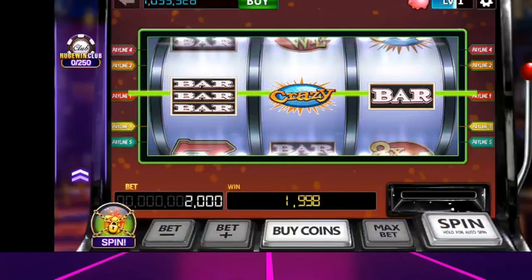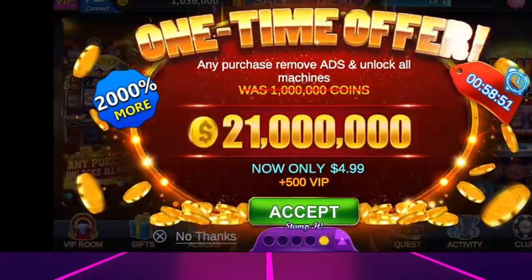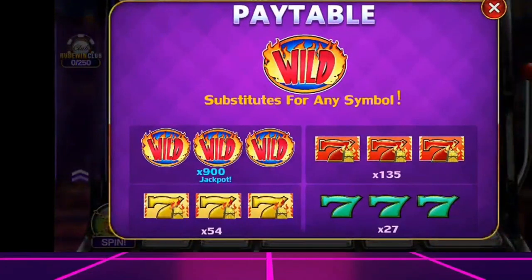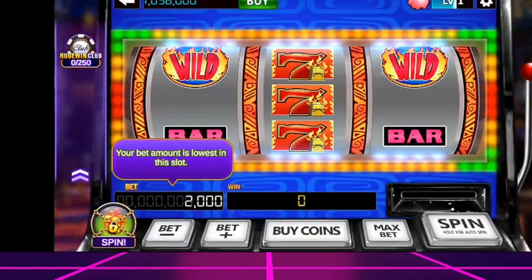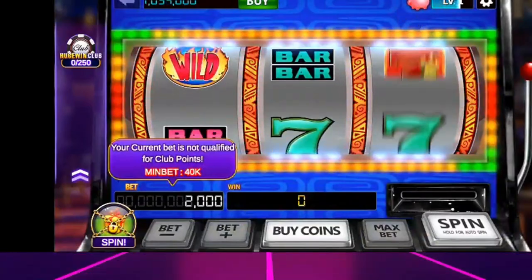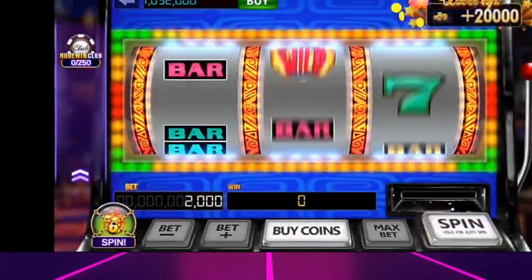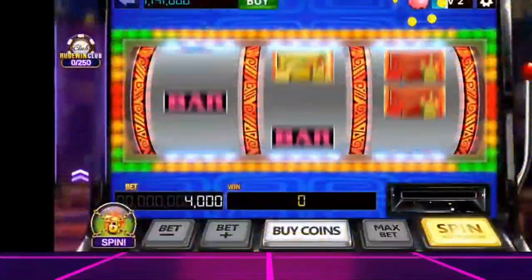Regarding payments, despite appearances, Huge Win Slots the Casino Game does not pay real money. The app only allows you to earn coins for use within the game itself. There is no option for cash withdrawal or any real financial reward. In conclusion, Huge Win Slots the Casino Game does not pay. It's another junk app in the Play Store, designed to generate income for its creators without benefiting its users. It's best to delete the game and look for other options. Our rating for Huge Win Slots the Casino Game: 0 out of 5. This app does not pay.